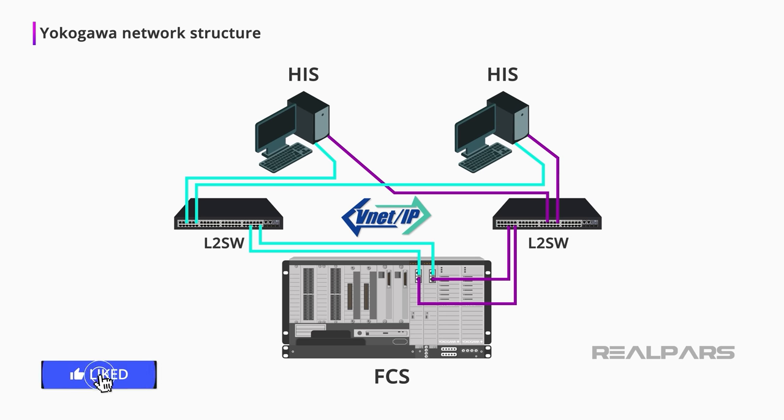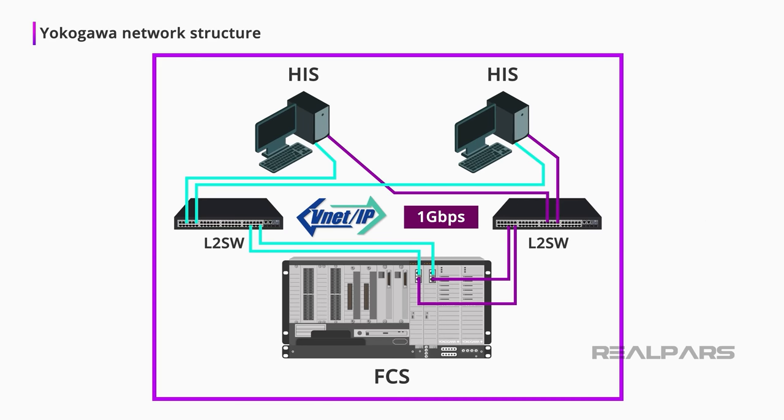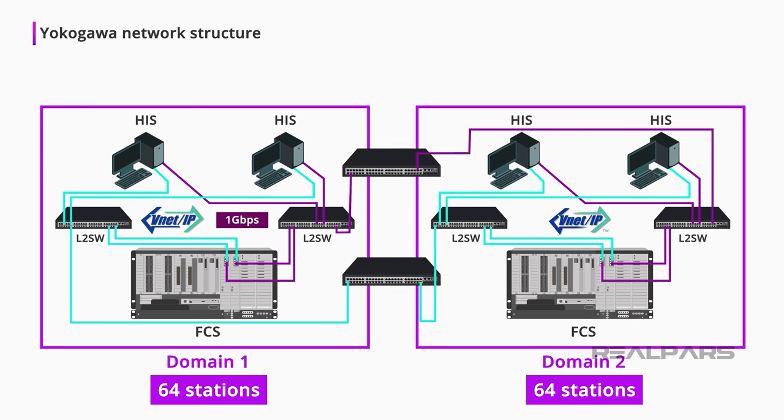VNet-IP operates at a communication speed of 1 Gigabit per second. A closer look at the VNet-IP domain shows us two separate subnets of Bus 1 and Bus 2. Each domain can have 64 stations. An L3SW switch is used for communicating between the two domains.